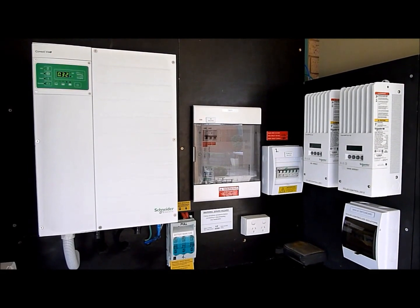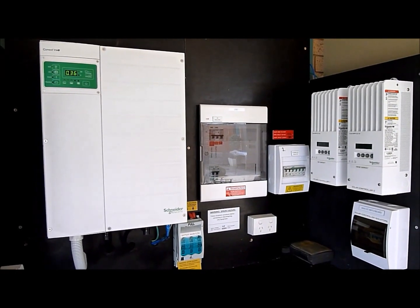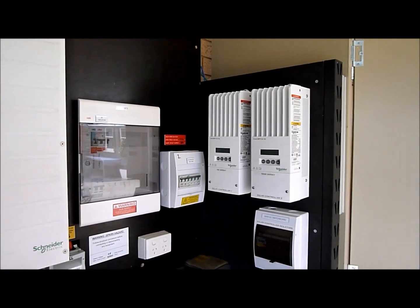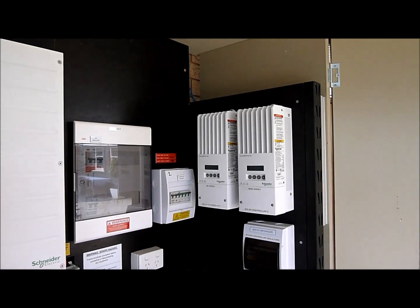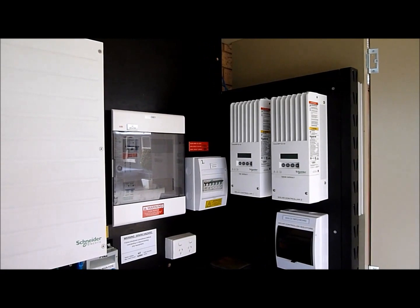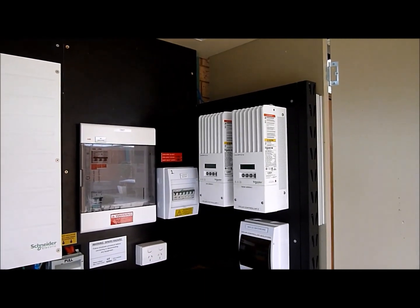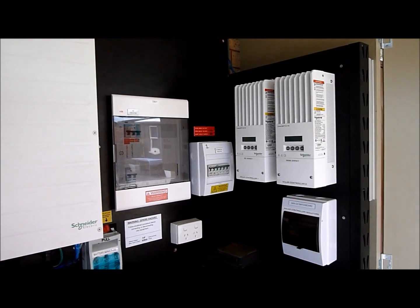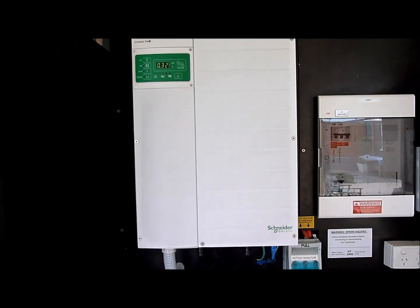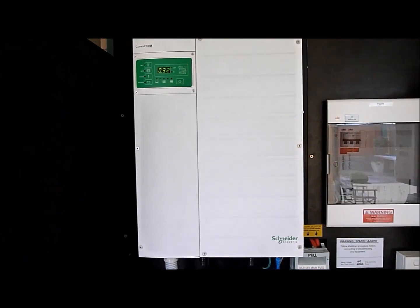This system is quite unique in that it's a DC coupled hybrid system, which means the solar DC regulators take care of battery charging and regulating the solar panels, as opposed to other systems which use a solar inverter to convert DC power from the solar array to AC. The interactive inverter is just responsible for the AC load side and the interaction with the grid.